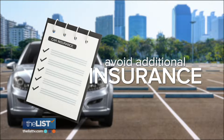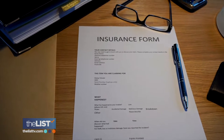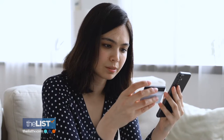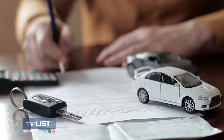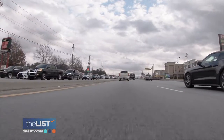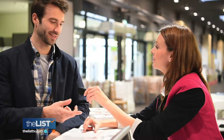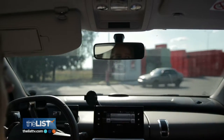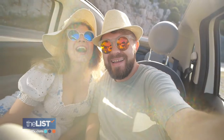Finally, avoid additional insurance. The extra insurance is a pure money maker for the rental car company. If you already have a vehicle policy, call and make sure — you're probably covered through either your credit card or your regular car insurance. If you opt for the extra insurance, fees differ by company and location, and it can almost double the amount you pay for the rental. Steering clear of rental car fees is at the top of the list.